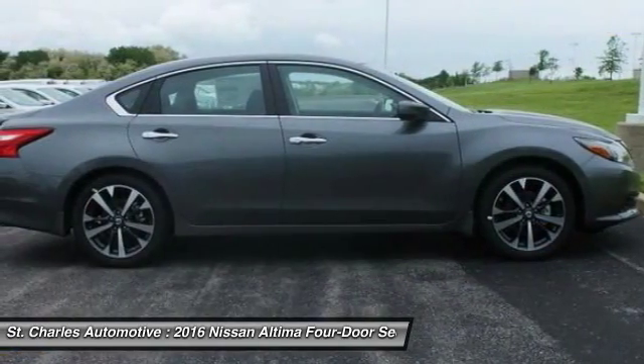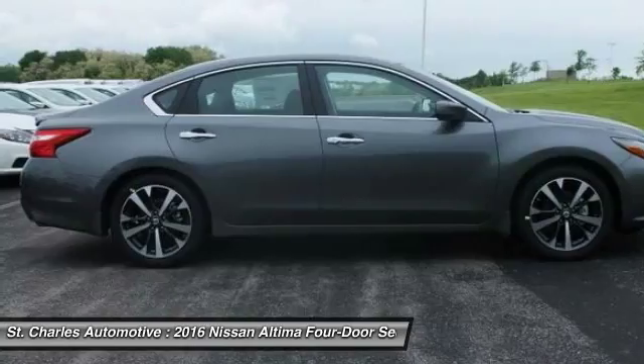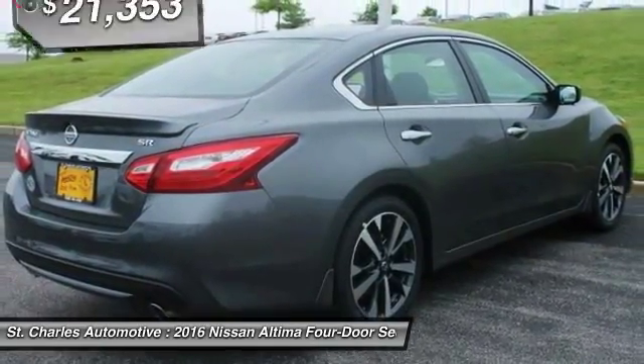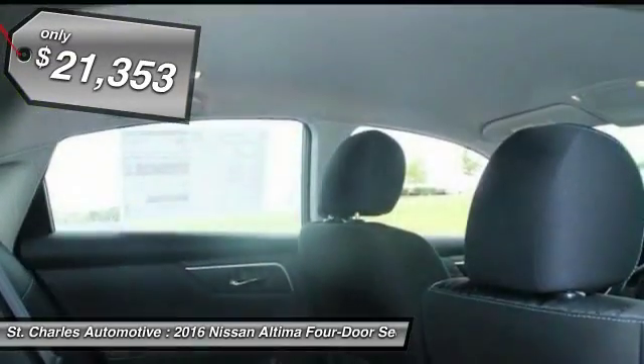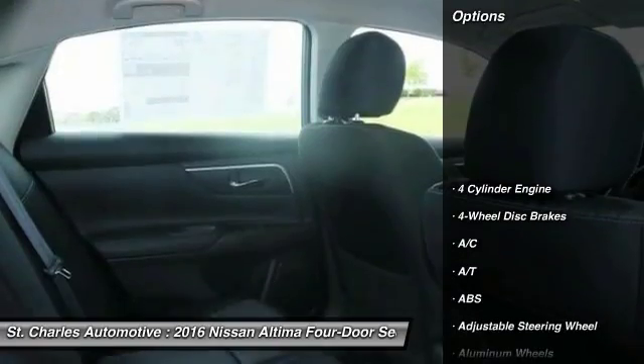Combine that with the powerful engine, six standard airbags, and over 5,000 quality and performance tests, and you'll see the Nissan Altima is made to drive and built to last, and is priced below $25,000. Here are some of this vehicle's great options.